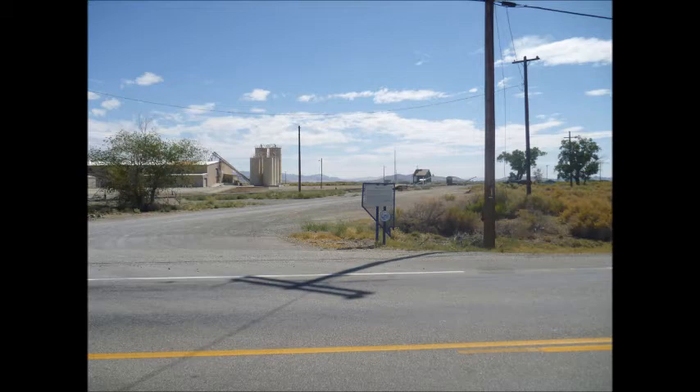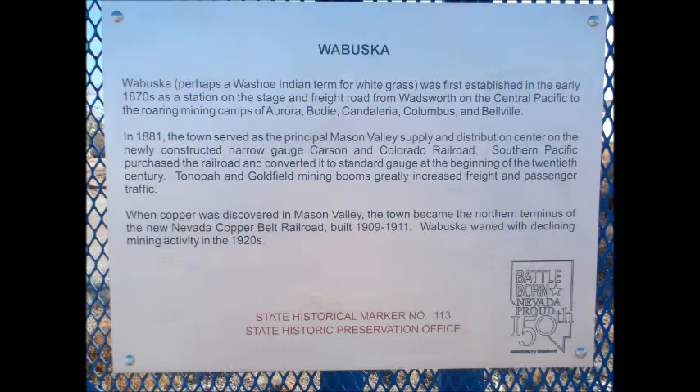In 1881, the town served as the principal Mason Valley supply and distribution center on the newly constructed narrow gauge Carson and Colorado Railroad. Southern Pacific purchased the railroad and converted it to standard gauge at the beginning of the 20th century. Tonopah and Goldfield mining booms greatly increased freight and passenger traffic. When copper was discovered in Mason Valley, the town became the northern terminus of the new Nevada Copper Belt Railroad, built 1909–1911. Wabuska waned with declining mining activity in the 1920s.